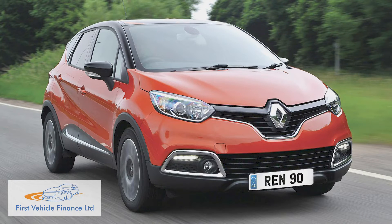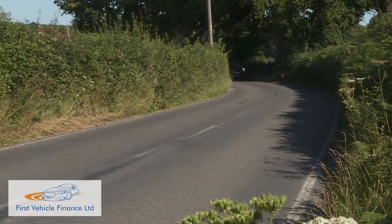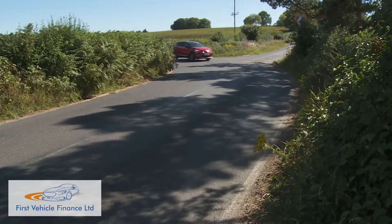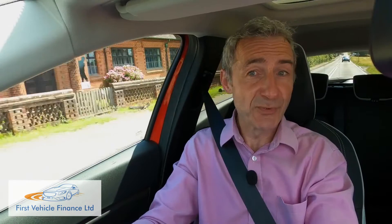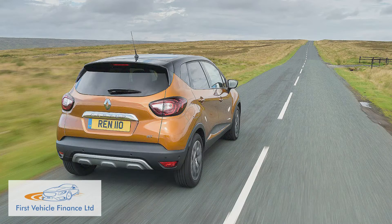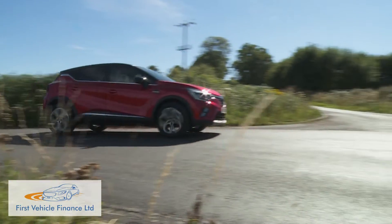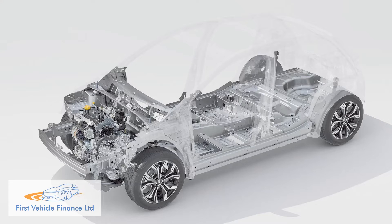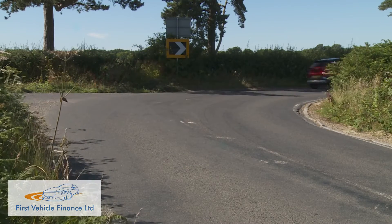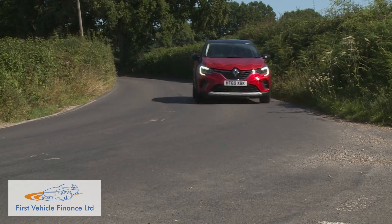The original Captur hailed from an era where no one really expected a small SUV to handle with any real sense of driver engagement. But things have been changing in recent times, and this Renault has tried to change with them. That might explain why the suspension doesn't have the same kind of fluid feel we remember from the original version of this car. But on the plus side, thanks to revised electric steering and a more sophisticated CMFB platform, there's now much more of a purpose to the way this little crossover turns into the bends, and there's a level of body control that certainly wasn't there before.